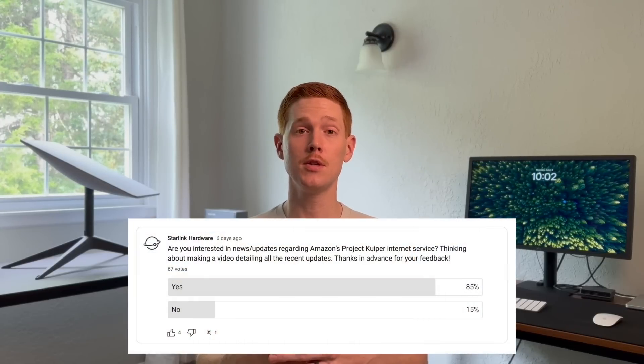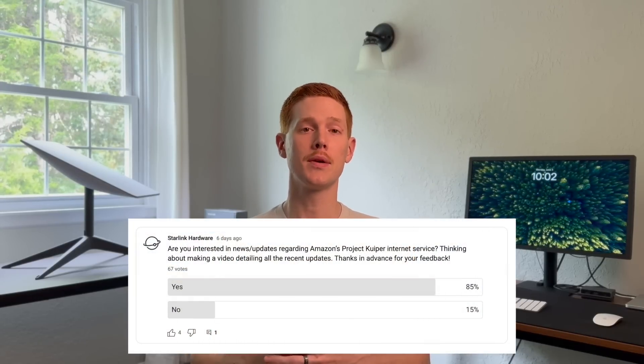We're going to be talking today about Amazon's Project Kuiper. Several days ago I posted a poll on the community page on the YouTube channel, asking whether you would be interested in hearing about Project Kuiper, and an overwhelming majority said yes. I was really excited about that because any new technology or service in this industry of low earth orbit space internet is exciting and great to talk about.